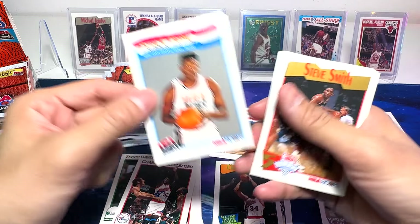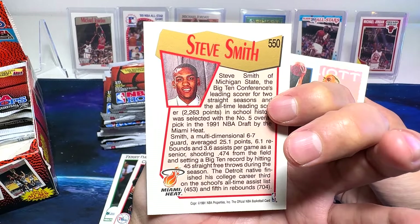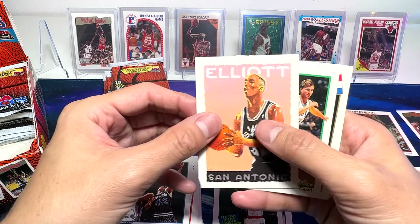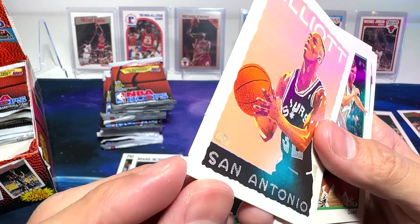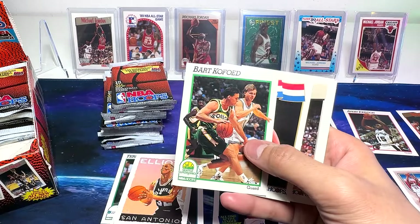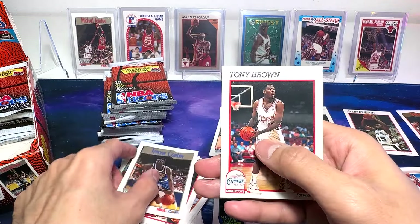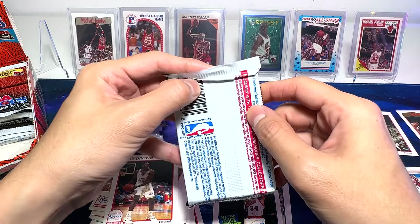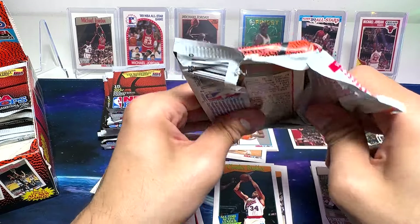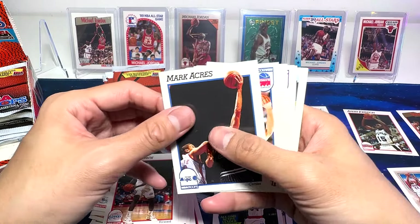Patrick Ewing. Nice. Steve Smith — beautiful. Is this considered his rookie card? Draft pick five. Beautiful. And we've got Sean Elliott. The corner seems to have been bitten by a roach — that's really bad. Anthony Mason. Tony Brown. That Sean Elliott card corner is like it's been bitten by a roach — really bad condition.